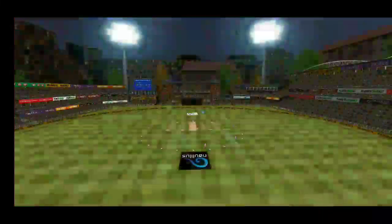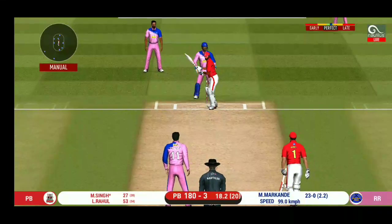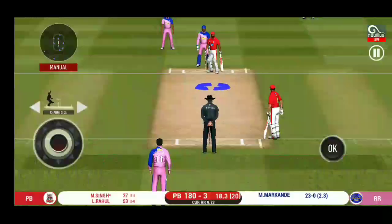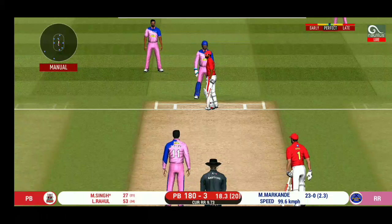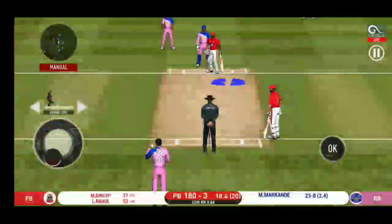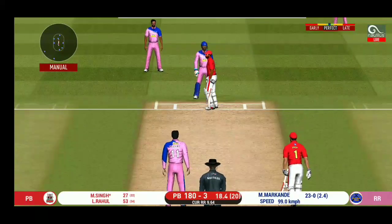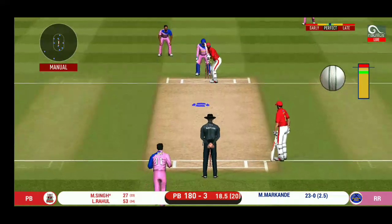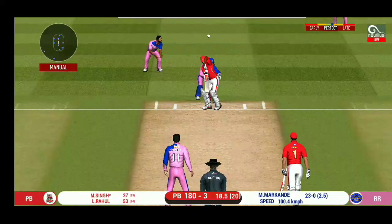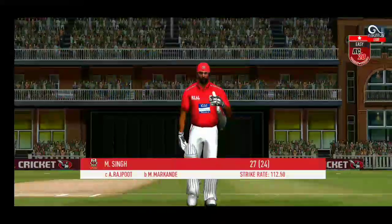That is excellent running between the wickets. He has been ruthless against the spinners in this series. That's well left, need not play those. They should look at varying their pace a bit — it is getting too easy for the batsman. He has left that one alone. The wicket has played out very well here with a little bit of help for the bowlers initially.